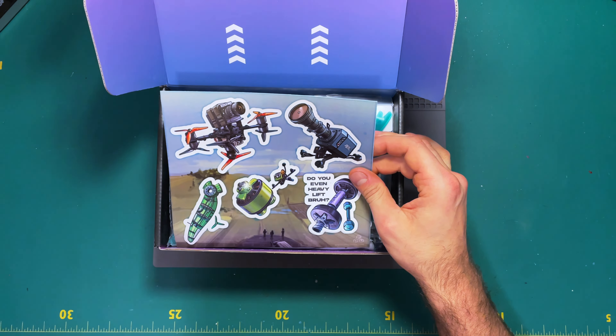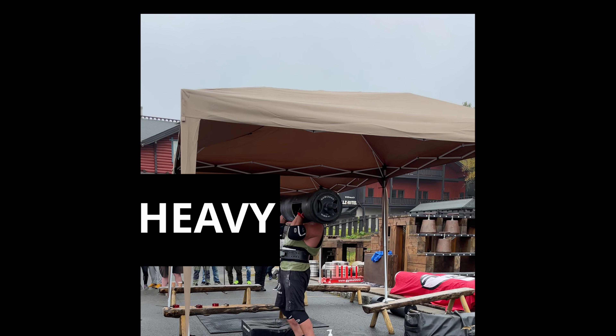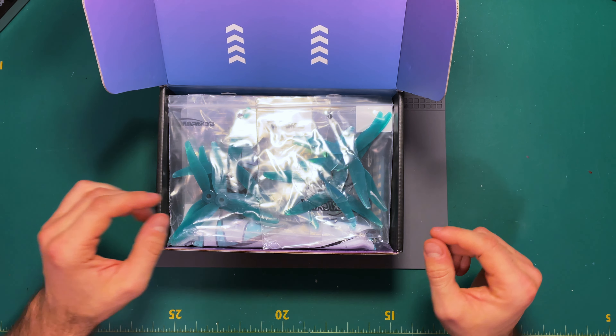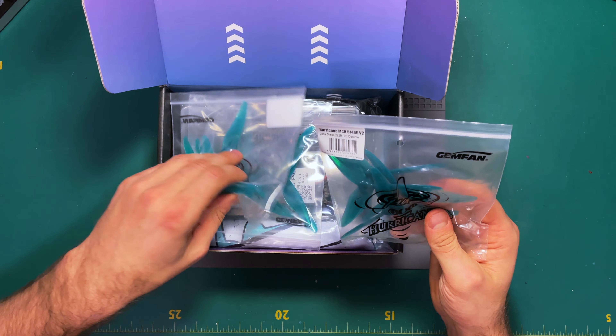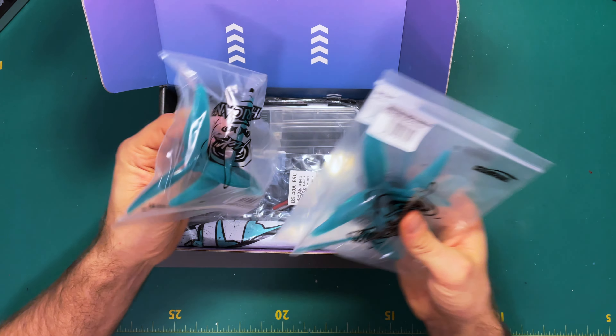Stickers — do you even lift, heavy bro? Sometimes I do. And we have some cool GemFan Hurricane props — nice, three sets.